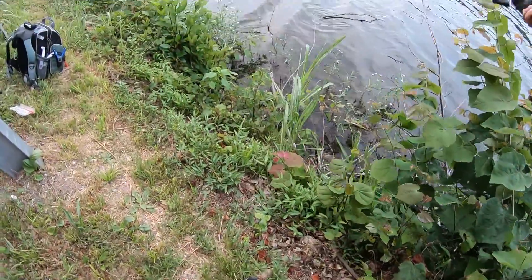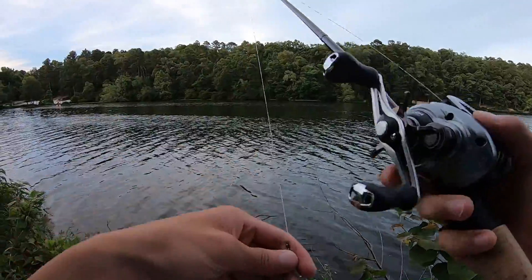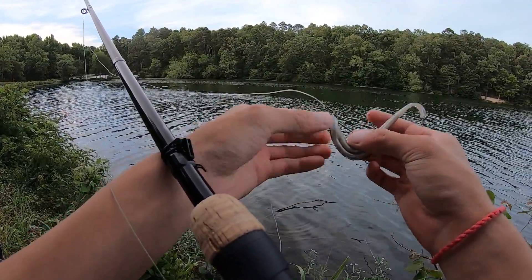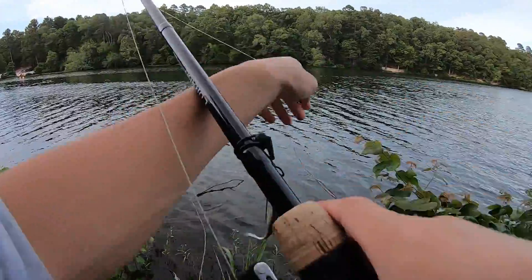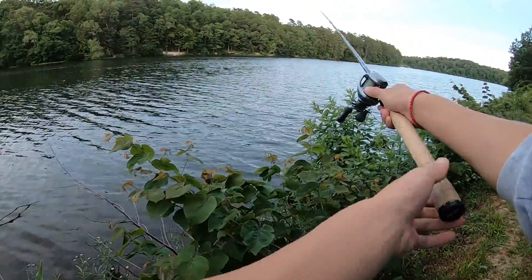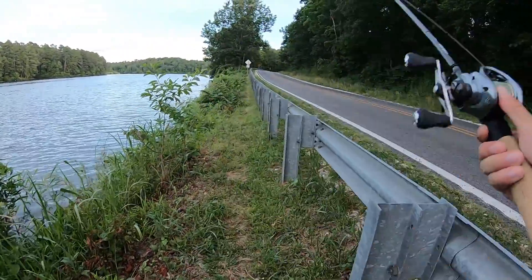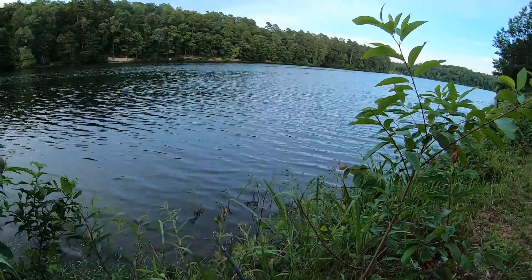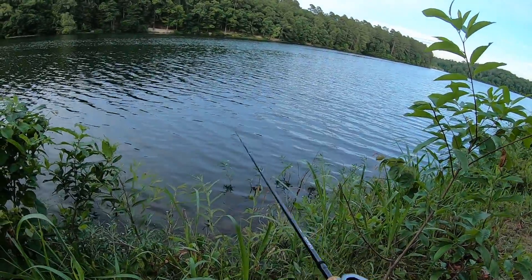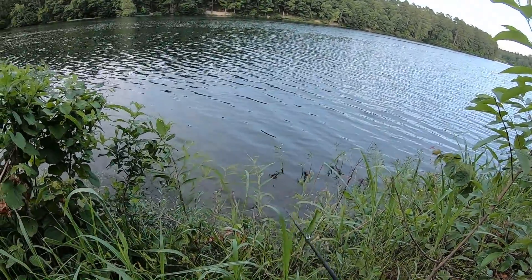I got a bite and I lost my fluke, I think. Oh no, I still have it. Is that thunder? I think that was thunder. How did I miss that fish? Money cast — in theory, I should get a bite.